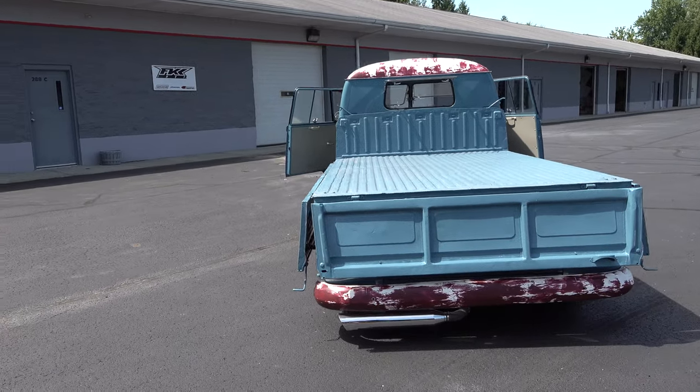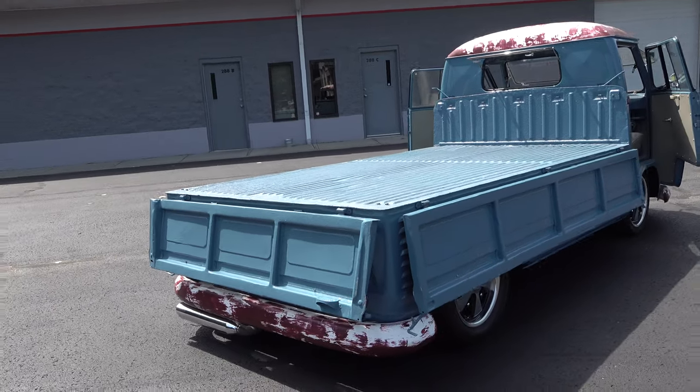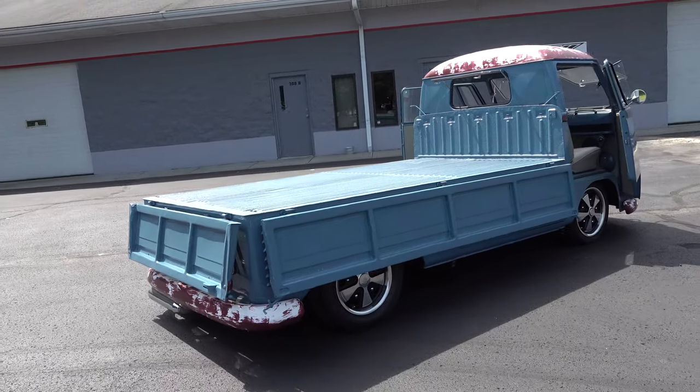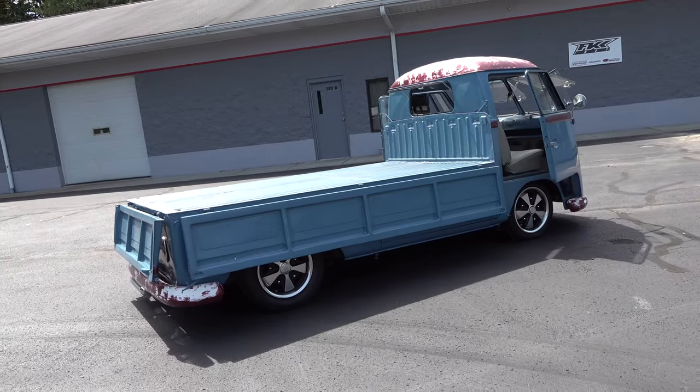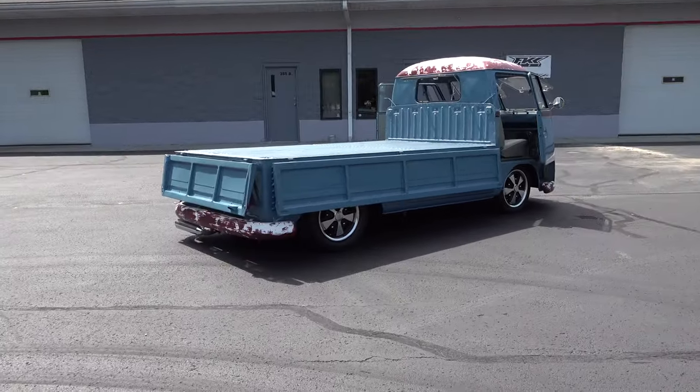I ended up buying the truck and getting it shipped to Indianapolis. The truck was pretty much bone stock, just like it would have rolled off the showroom floor in 1964 — had it been completely restored.